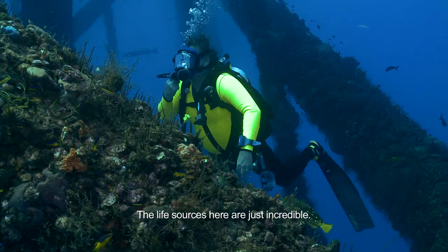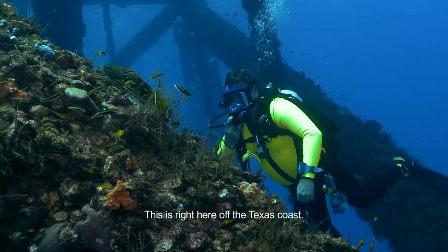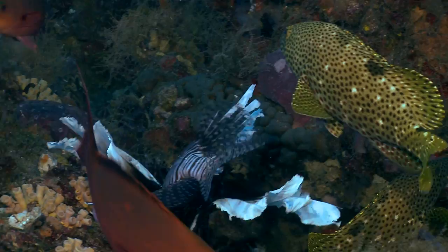The live sources here are just incredible — sponges, hydroids, fishes of every description. This is right here off the Texas coast. It is certainly a cornucopia of life.